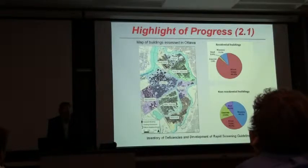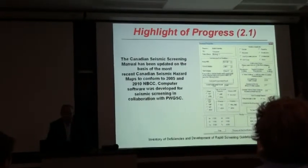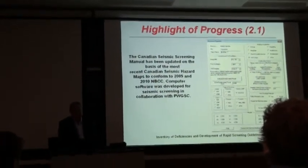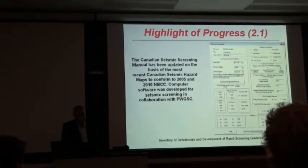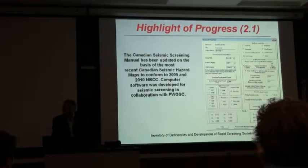Wood frame is the main structural system used for residential buildings, overwhelmingly. Masonry and wood frame would probably be more than three quarters of non-residential buildings. A group in Ottawa has developed a program to assess the risk of buildings, where you would enter the building type, year of construction, building height, and so on, and get an estimation of the risk of that building. The manual has also been updated and will be available next year.